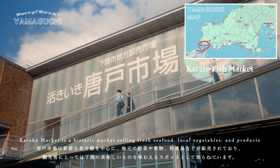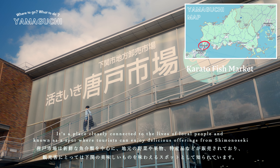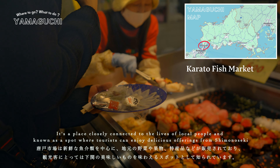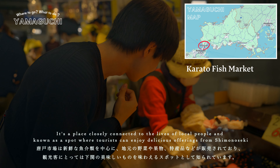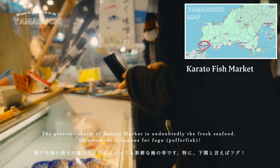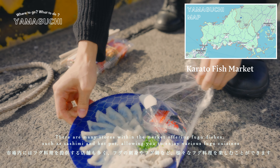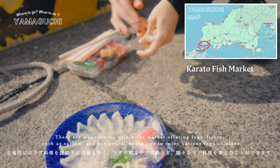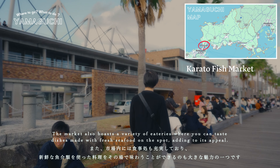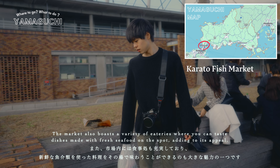Karato Market is a historical market selling fresh seafood, local vegetables and products. It's a place closely connected to the lives of local people and known as a spot where tourists can enjoy delicious offerings from Shimonoseki. The greatest charm of Karato Market is undoubtedly the fresh seafood. Shimonoseki is famous for fugu, and there are many stores within the market offering fugu dishes such as sashimi and hotpot, allowing you to enjoy various fugu cuisines. The market also boasts a variety of eateries where you can taste dishes made with fresh seafood on the spot.